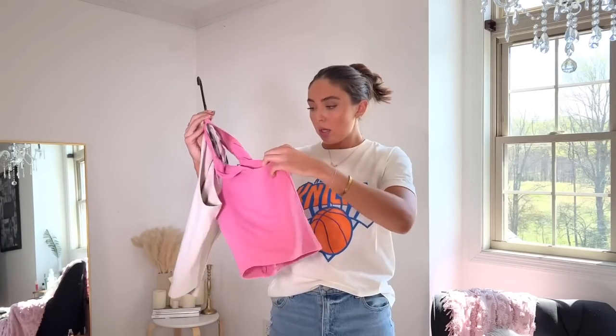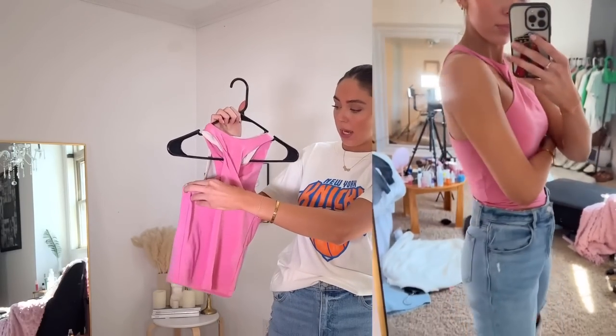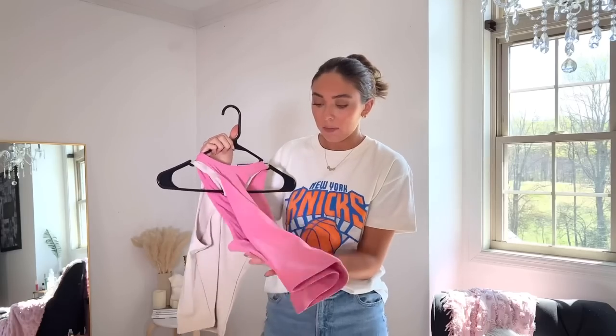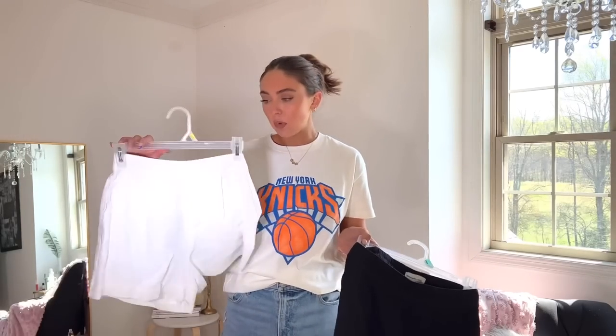Then I have these twisty tops — they twist around your neck. I got a small in both. I got the tan color and the pink color. They're just really pretty, nice little throw-on tops you can wear with jeans, shorts, whatever you want. They're cute and they elevate your outfit without being over the top.